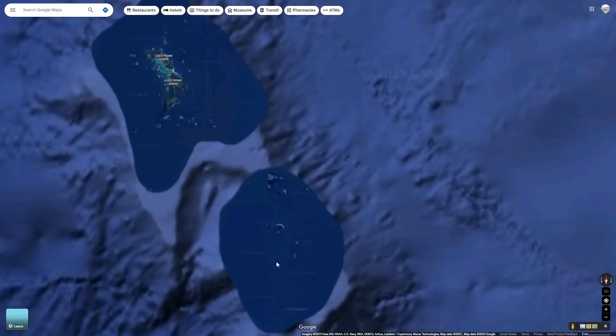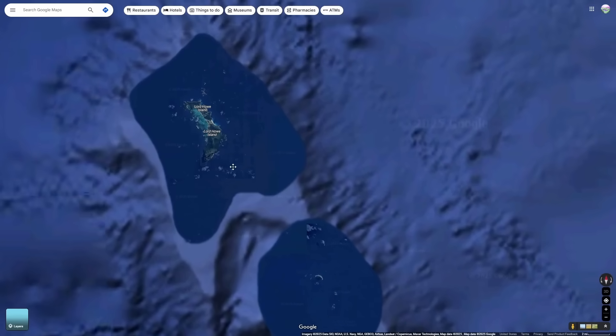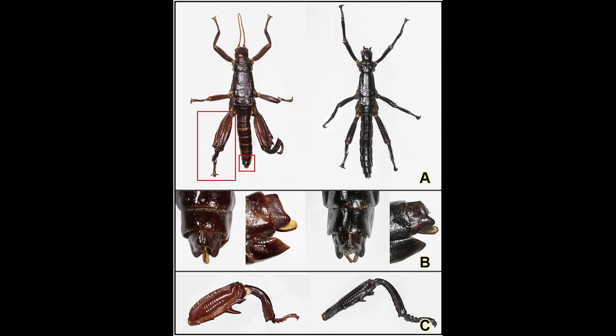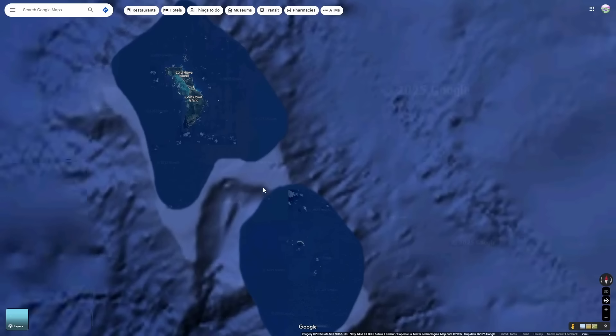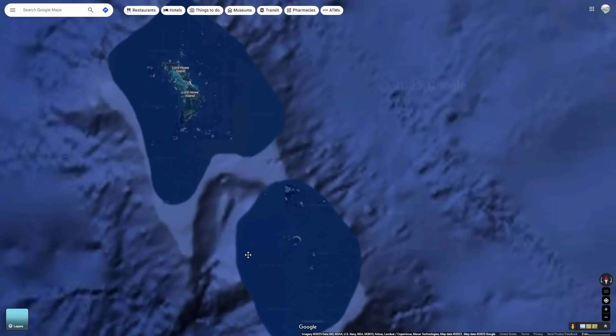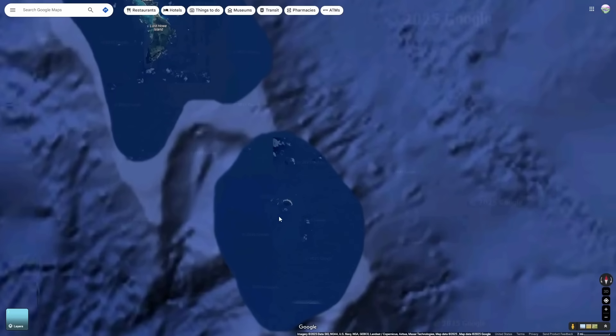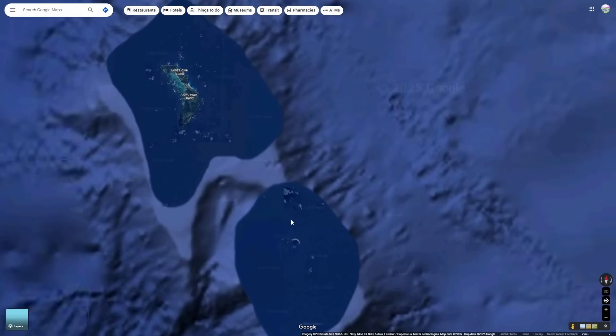But how did this Lord Howe Island stick insect even get to Ball's Pyramid, which is pretty far away from Lord Howe Island? In 2017, a genomic study of the specimens showed that the insects on Ball's Pyramid were actually the same species as the ones on Lord Howe Island. As mentioned, fishermen used to use the insect as fish bait, so it's possible that sometime long ago fishermen accidentally released some insects here when fishing. Or maybe birds might have brought them over from Lord Howe Island.